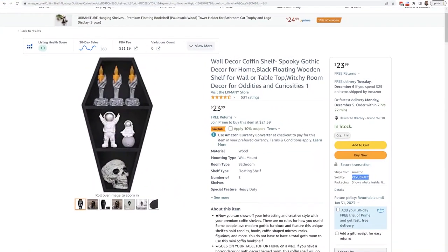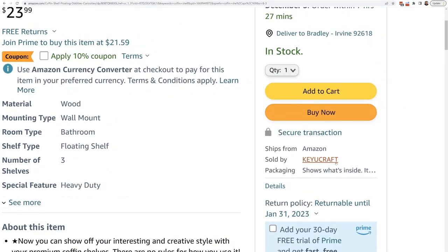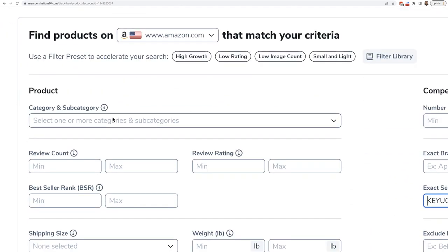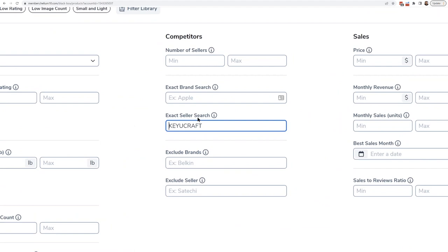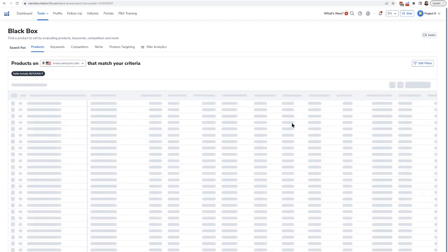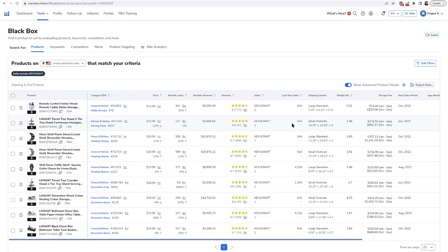For example, maybe he's in the supplements niche and you think, 'Whatever this guy can make, I can probably make.' I'm on this coffin shelf page — this guy has Amazon's Choice. His seller name is Key You Craft. I copy that and go into Black Box for Products, the very first tab. Under 'exact seller search,' I paste Key You Craft and hit search. Pretty much all the products he's currently selling — up to 200 or 500 depending on your Helium 10 level — come up.